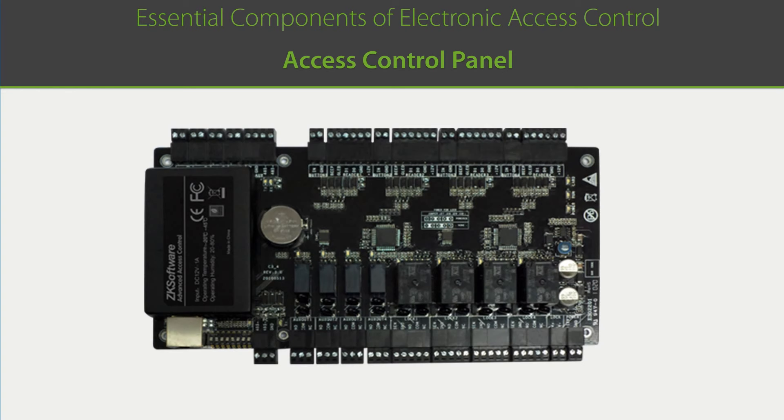Access control panels are the brains of the access control system. Once a reader positively recognizes the user, the reader sends the user's information to the panel. The panel has an access control list — also known as the ACL — which notes all the users in the system and the corresponding days and time periods when the user is allowed access to various doors throughout the building. If a user has access rights, the panel will then transmit or cut off electricity to the door lock, which results in the door unlocking.